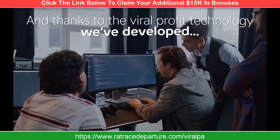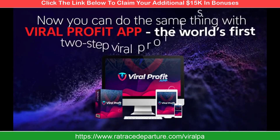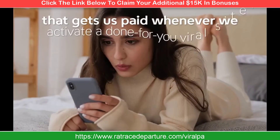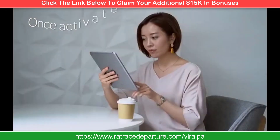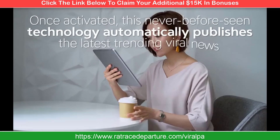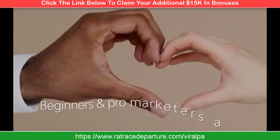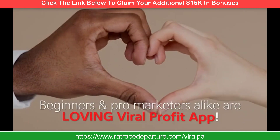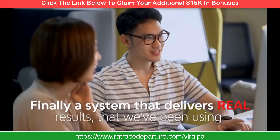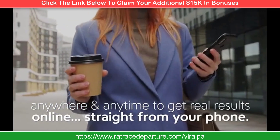Thanks to the viral profit technology we've developed, now you can do the same thing with Viral Profit App — the world's first two-step viral profit system that gets us paid whenever we activate a done-for-you viral site. Once activated, this never-before-seen technology automatically publishes the latest trending viral news to our done-for-you profit sites. Beginners and pro marketers alike are loving Viral Profit App — a system that delivers real results, usable anywhere and anytime, straight from your phone.